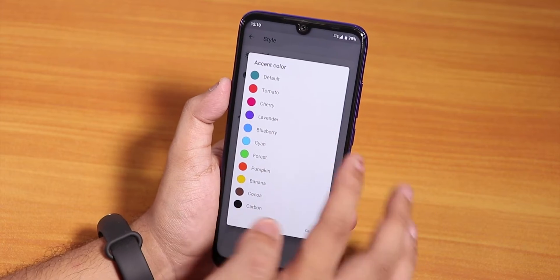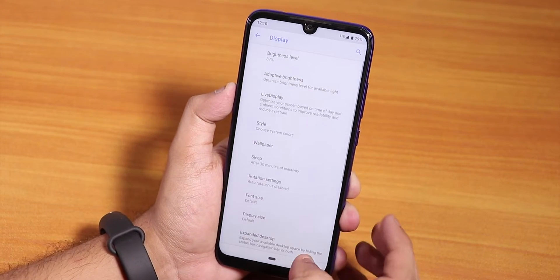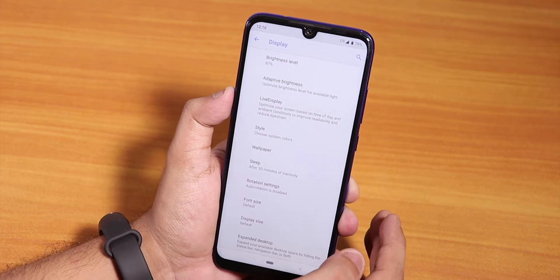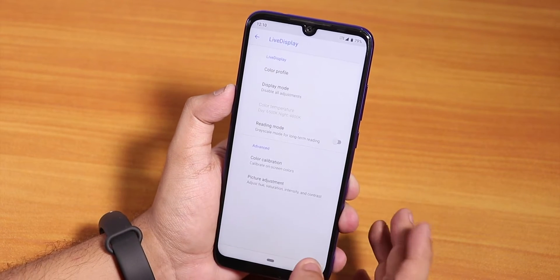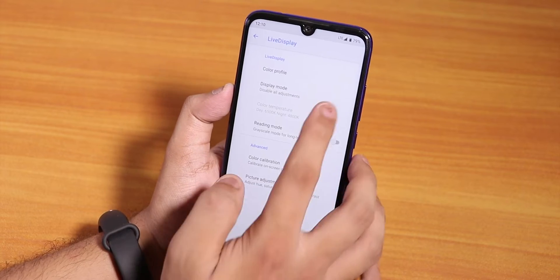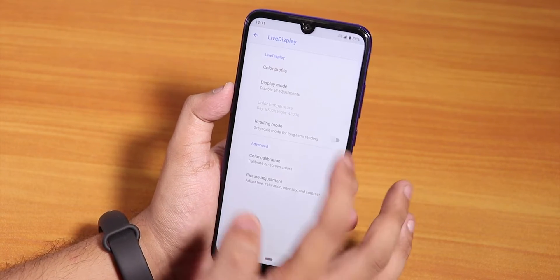You can change the accent colors — for example to blueberry — and you can see the color changes. One thing I don't like is there's no signal quality icon. Inside Live Display, you can change the color profile of the screen and set the display mode to night, day, or off.